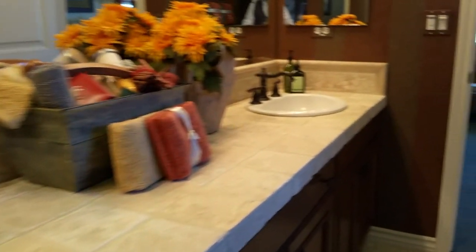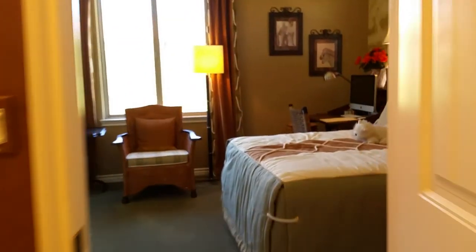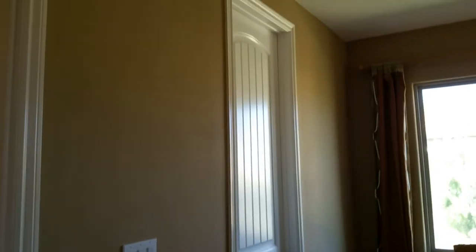The countertop height is just right — not too high, not too low — good for kids. This is a shower with very detailed tiles. And there's another room — this will be the fifth bedroom.